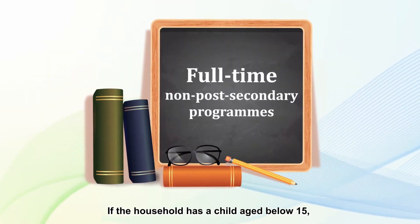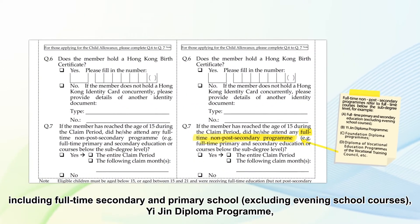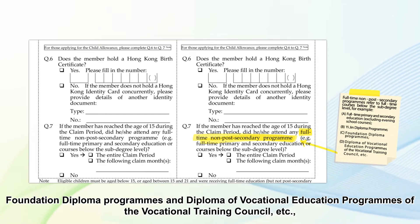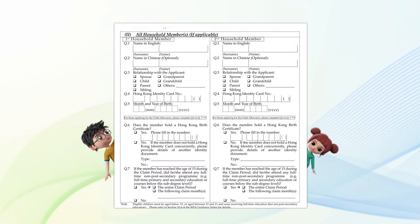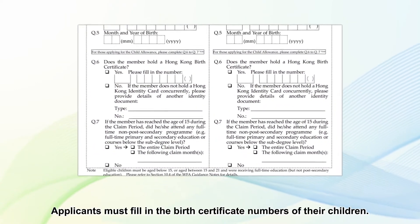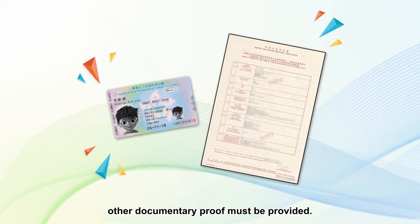If the household has a child aged below 15, or aged between 15 and 21 receiving full-time non-post-secondary education — including full-time secondary and primary school, excluding evening school courses, Yijin Diploma Program, Foundation Diploma Programs, and Diploma of Vocational Education Programs of the Vocational Training Council — each child may also receive a child allowance. If your household has children eligible for a child allowance, please make sure you complete questions 6 and 7. Applicants must fill in the birth certificate numbers of their children. If the child does not hold a Hong Kong birth certificate or Hong Kong ID card, other documentary proof must be provided.